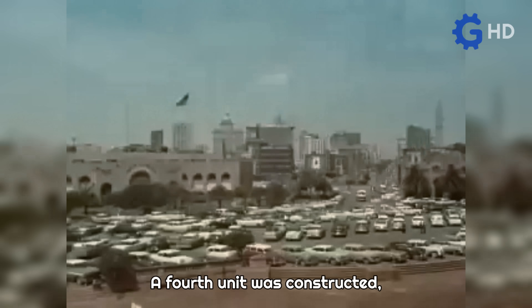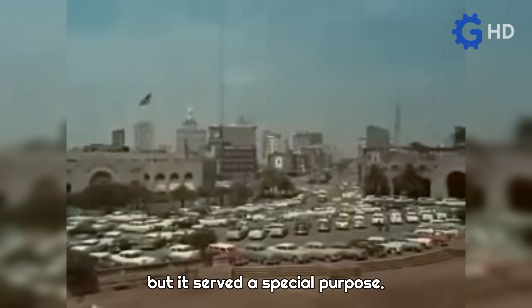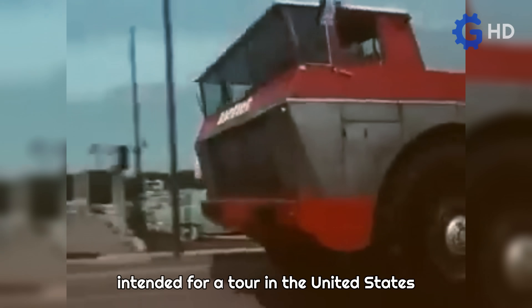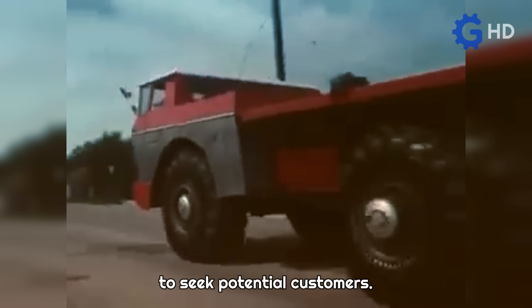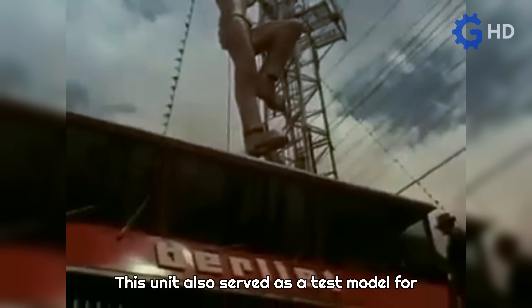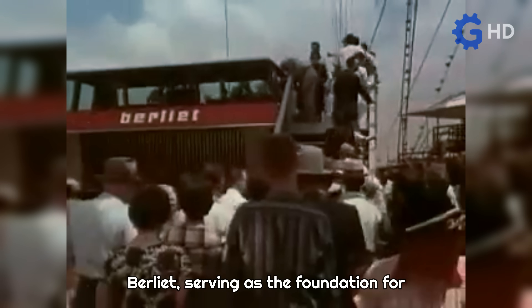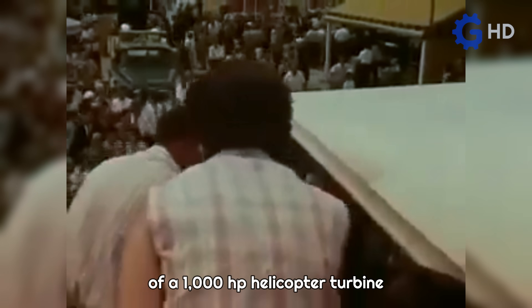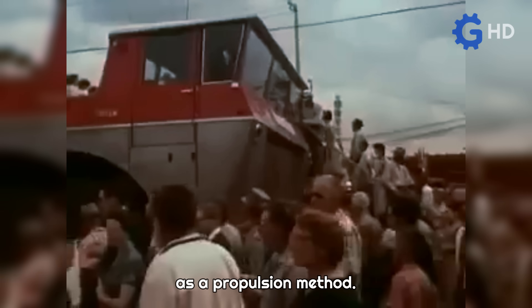A fourth unit was constructed for a special purpose: it was a truck with a cab-over-engine design intended for a tour in the United States to seek potential customers. This unit also served as a test model for Berliet, serving as the foundation for experimenting with the implementation of a 1,000-horsepower helicopter turbine as a propulsion method.